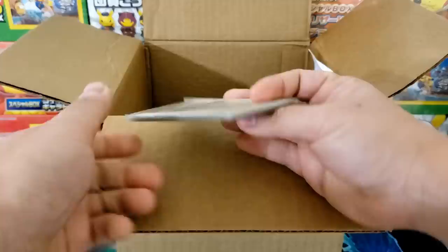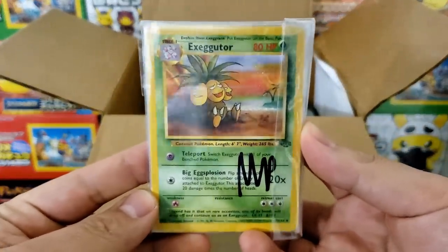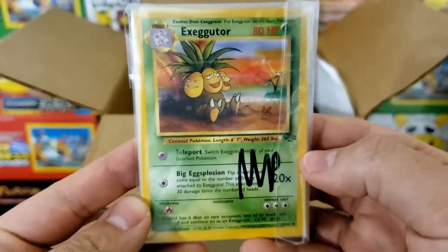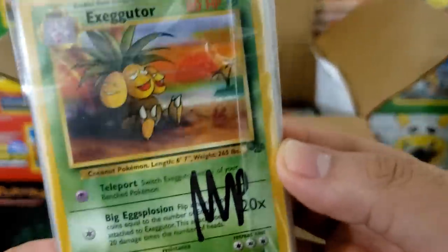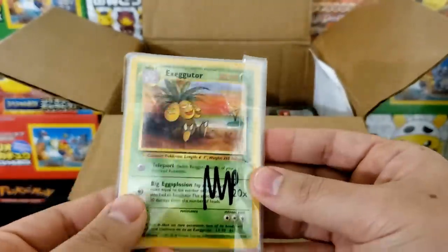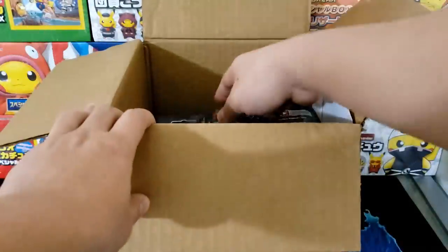Next item out — we got actual vintage cards. Moderately played is what it says — MP stands for moderately played. Executor from the Jungle set. Nice little stack of cards, we'll have to check these out later. Might be something interesting in here. That's a good start.